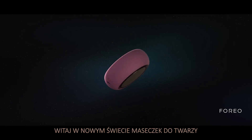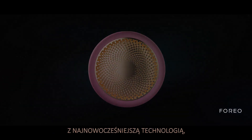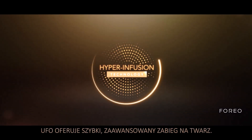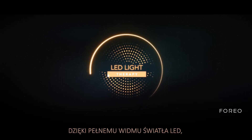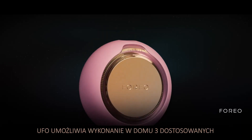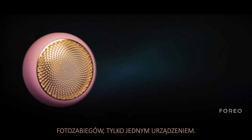Welcome to a whole new way to mask. Combining premium skincare formulas and state-of-the-art technology, UFO offers an advanced facial treatment in seconds. Featuring full-spectrum LED light, UFO offers three targeted photo facials in one simple at-home solution.